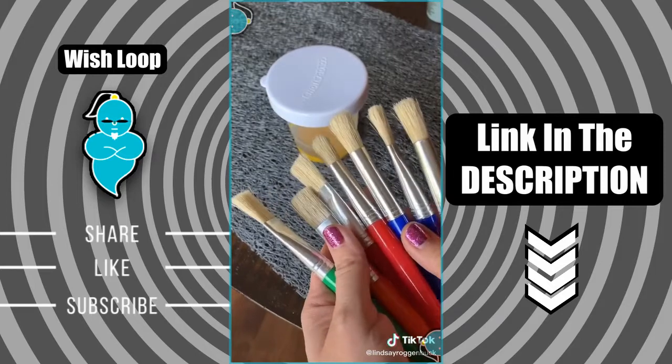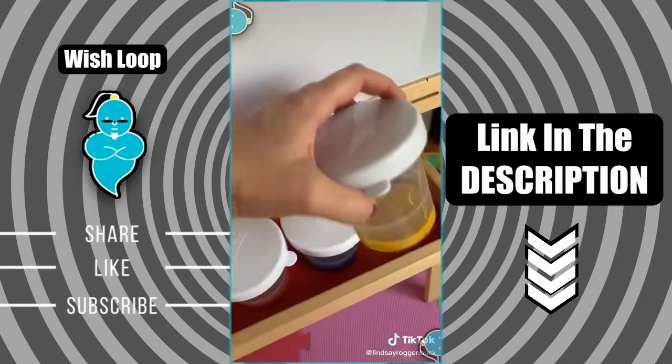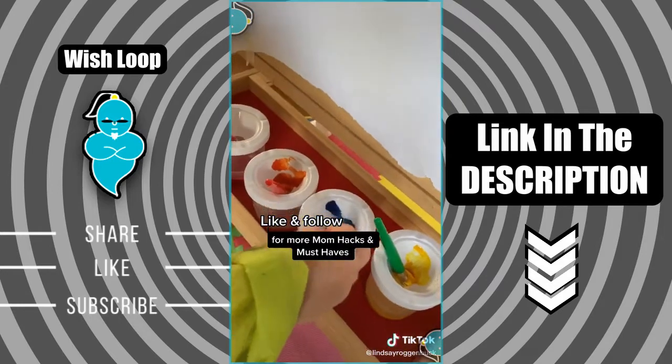I also found this great set of 10 paint brushes that come with both round and flat paintbrush heads. I love that you can decide how much paint you want to go in each container and you can reserve the rest for later. And I also found this paper roll that's perfect for painting on — on Amazon. Like and follow for more mom hacks and must-haves.